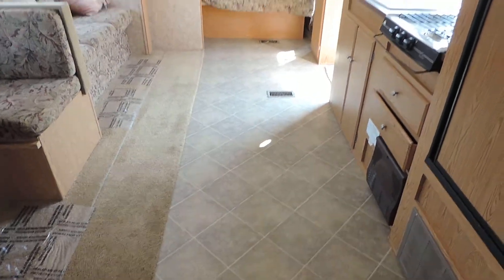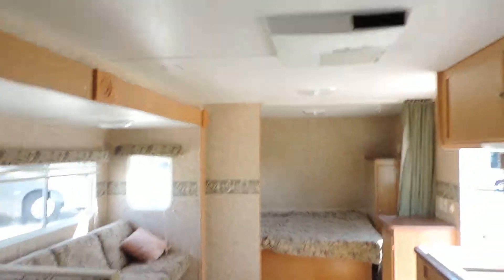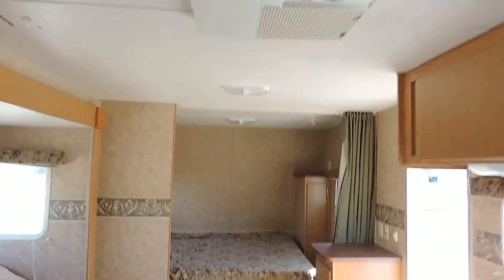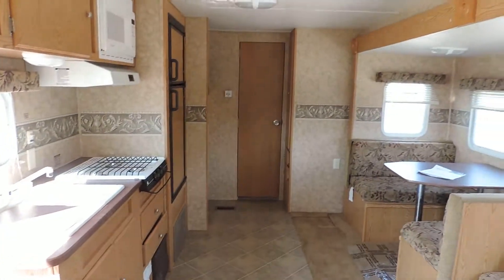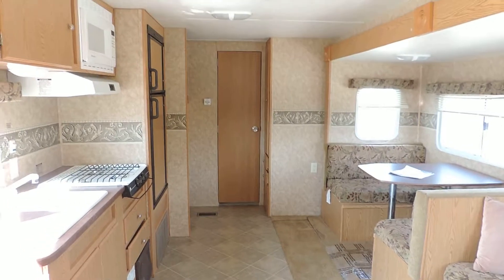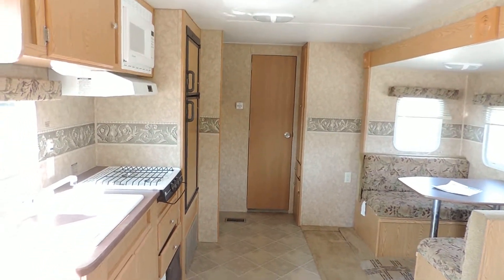Heat blows through the floor, AC in the ceiling. Has vinyl through the kitchen and carpet on the left side. Very nice and clean — no odors, no pets, no smoke. Very nice clean unit. Half ton towable, sleeps 8. Any questions, please call. Thanks.